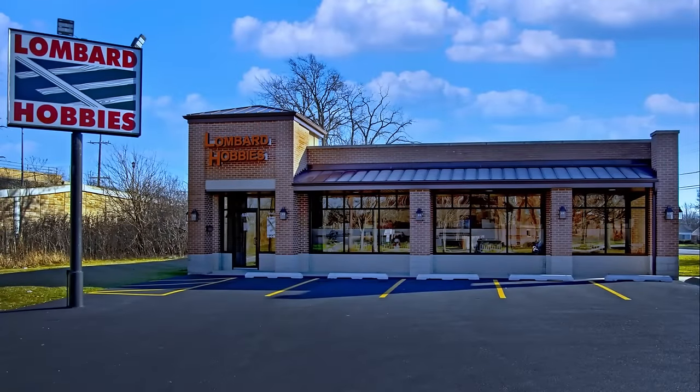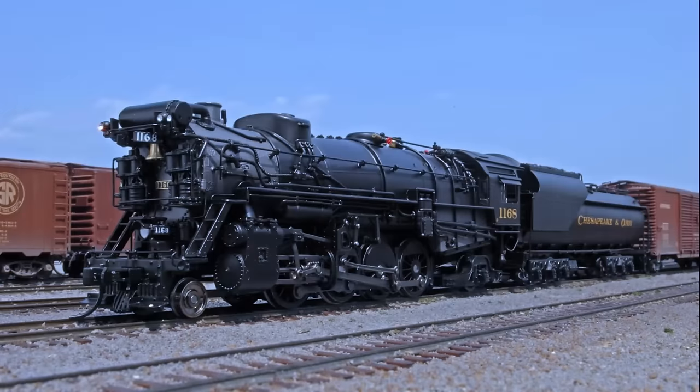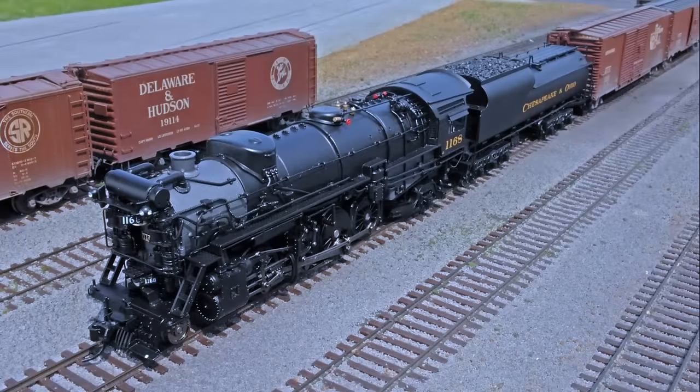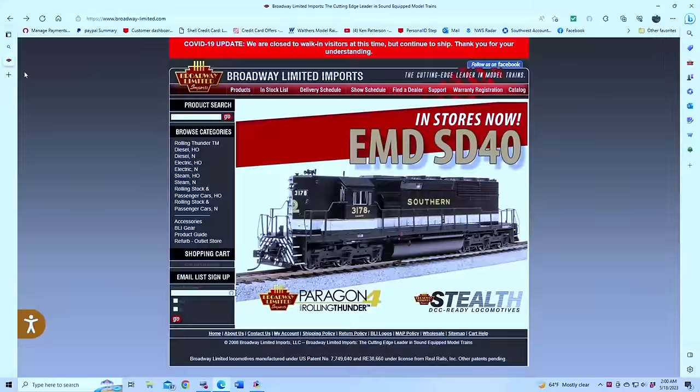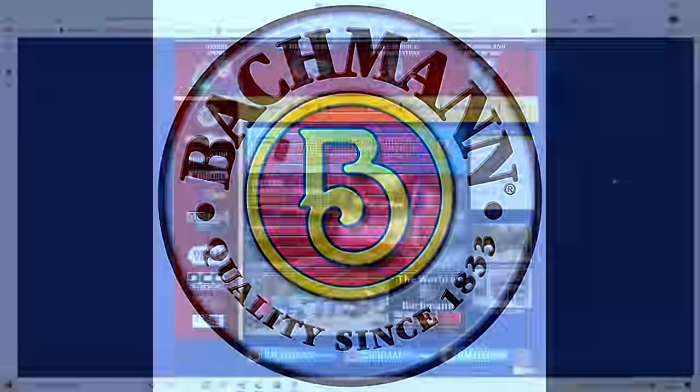All of the products seen on this episode of What's Neat are available from Lombard Hobbies in Lombard, Illinois, or order online at LombardHobby.com. And by Broadway Limited Imports, the cutting-edge leader in model trains — check out their website at Broadway-Limited.com. Bachman Trains — now that's the way to run a railroad — check out their website at BachmanTrains.com.